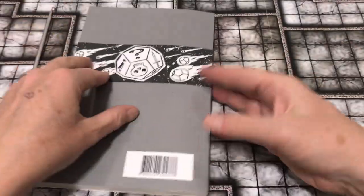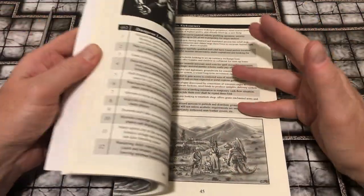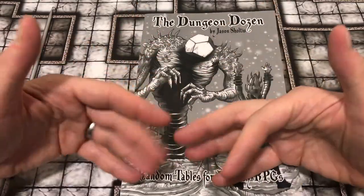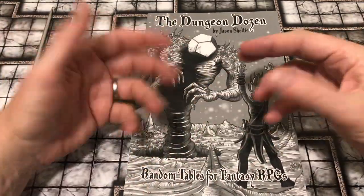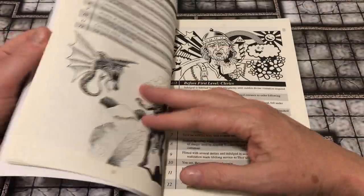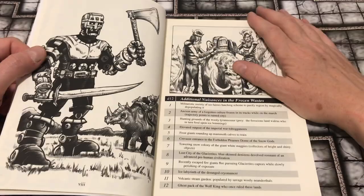One of the things I think is different about this collection than others is not so much that it's random and all over the place, but that there's a lightness — a humor to almost all of the entries. I'm going to page through and do some random rolls to show you what I mean.